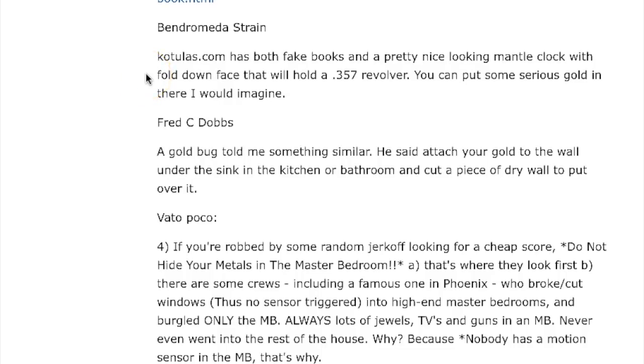Andromeda Strain says: kotulas.com has both fake books and a pretty nice-looking mantle clock with a fold-down face that will hold a .357 revolver. Guys, if you're going to do that, rest assured your kids are going to know you're doing it — so be really careful. You don't want a kid to hurt somebody or themselves.